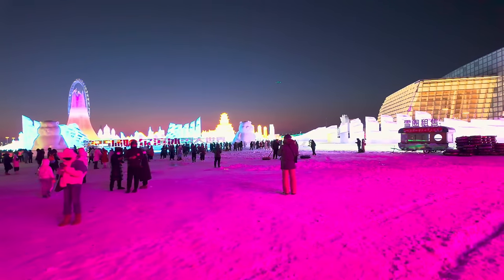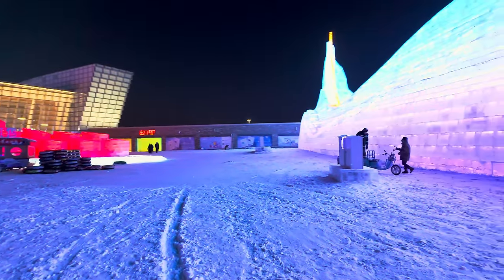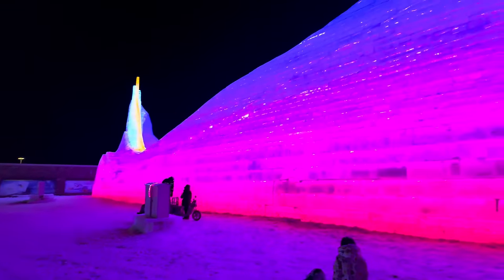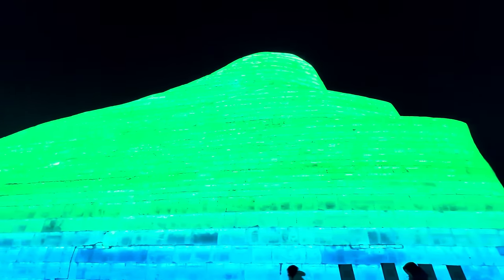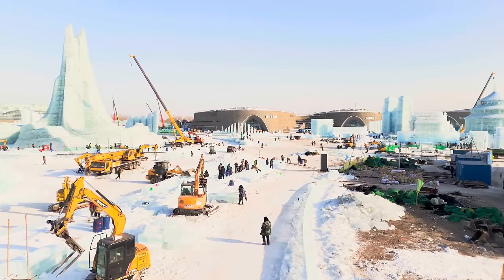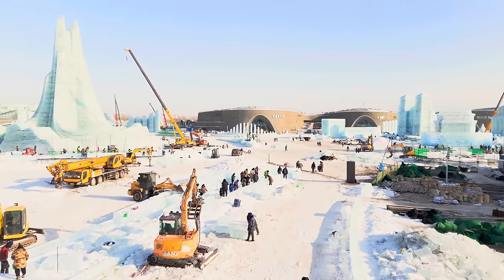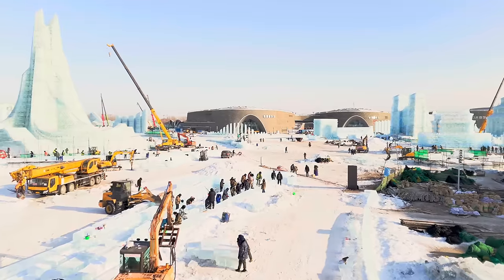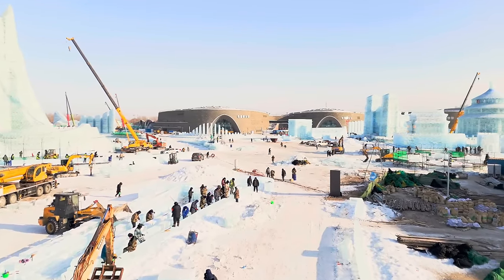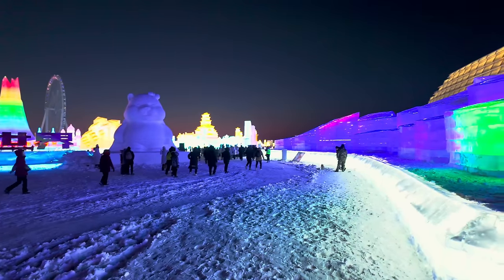I can't believe all this is built of ice — it's absolutely crazy. I actually have a video of where they're building this construction, with loads of cool drone footage of all the guys building it. If you want to see that video, check it out because that's a really good one — the way they're building it all. It's just mental how they can build all this out of ice.